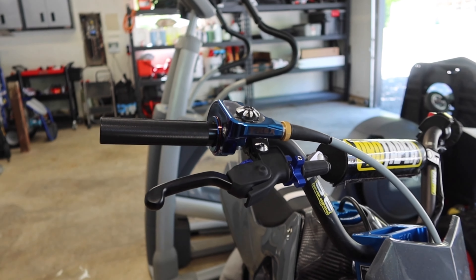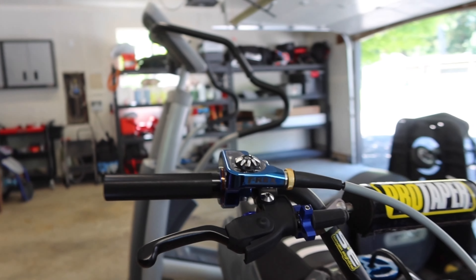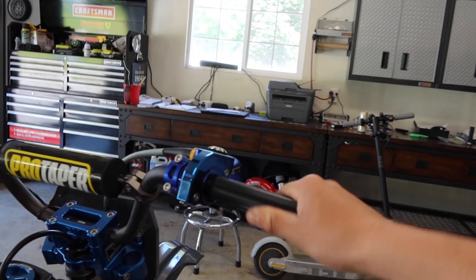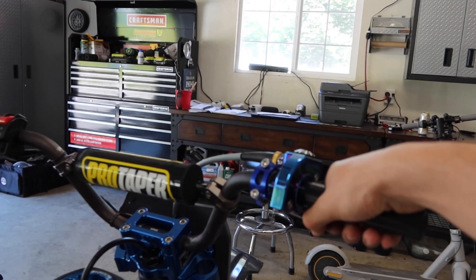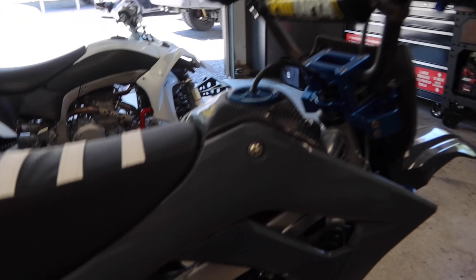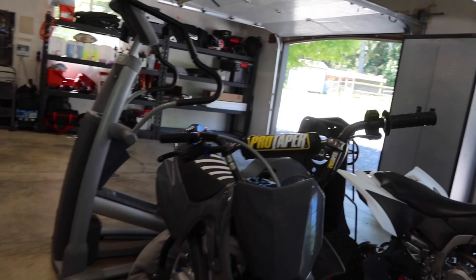We got the T-Rex throttle on, and man, does this look good. Look at that - isn't that so clean? Shout out to T-Rex, super cool guys over there. I think it is a quarter-turn throttle, which I didn't really want, but we'll see how it feels. I think it'll be good. It's snappy - super snappy. Got the cover back on. You can see there's only one cable now. Super clean setup. Definitely the nicest quality throttle I've ever seen.